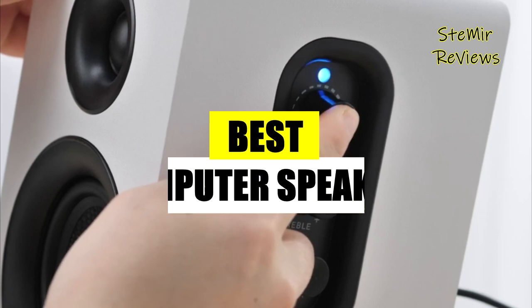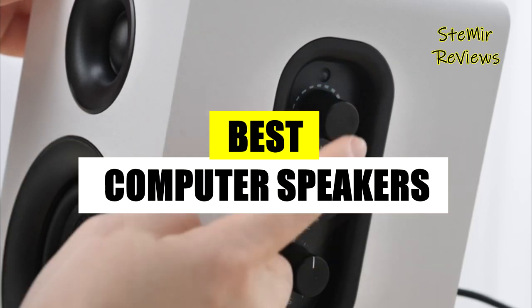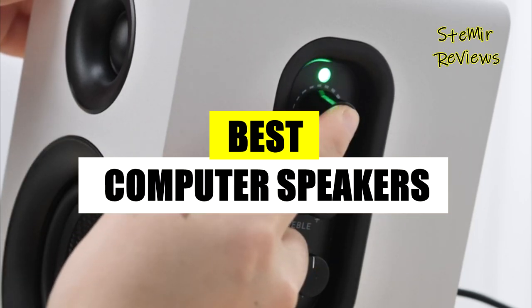Hi! Explore our channel for thrilling computer speaker insights and comprehensive top choice reviews.